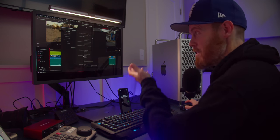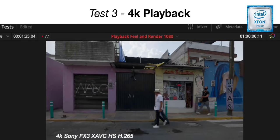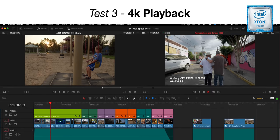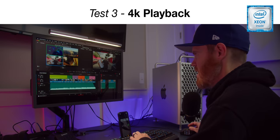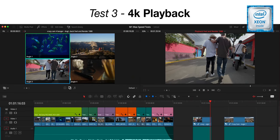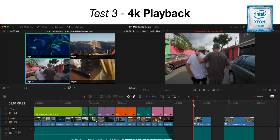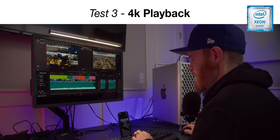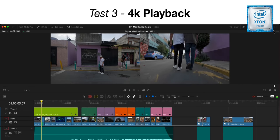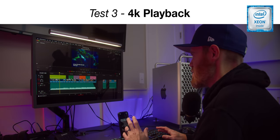Looking at the same timeline on the Mac Pro, the frame rate drops immediately on playback. Once it gets going it does okay, but I like it to start playing right when I push play — not four seconds after. Playback dropped to 6.7 frames per second. Four angles of multicam? There's no way — it can't do it. Trimming and scrubbing feel really sticky and not super pleasant.